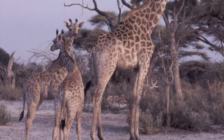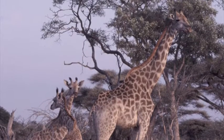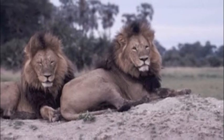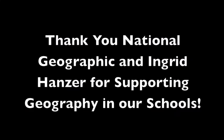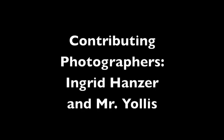The tallest land animal is the giraffe. They grow 14 to 17 feet tall, perfect for reaching the leaves at the tops of trees. Lions live in groups called prides. They spend about 20 hours of each day resting or sleeping. These are male lions, and you can tell because they have manes.